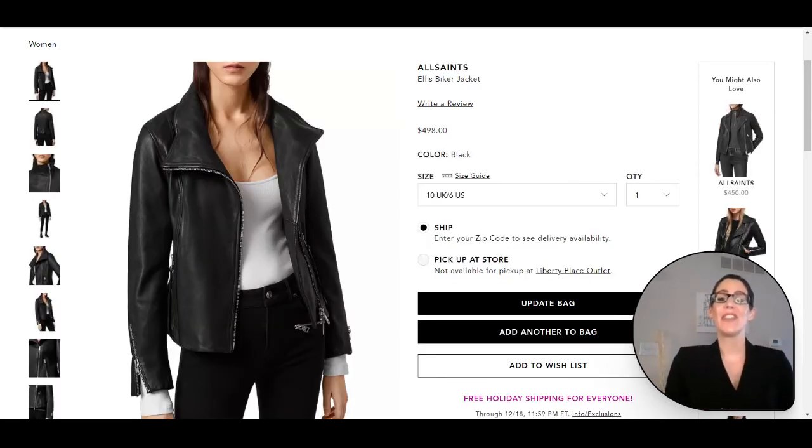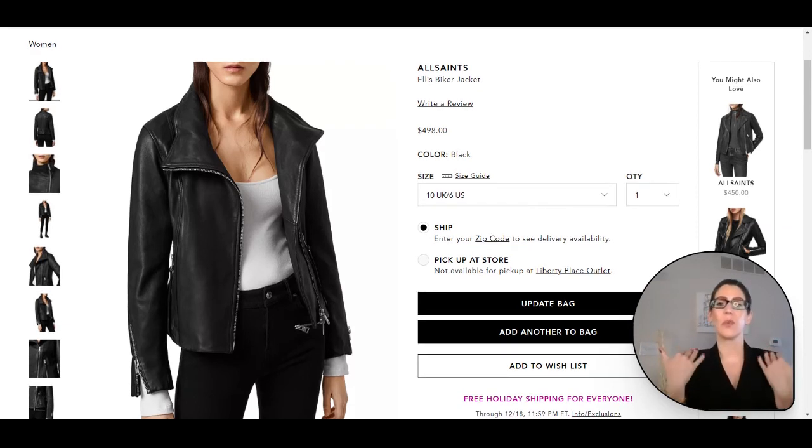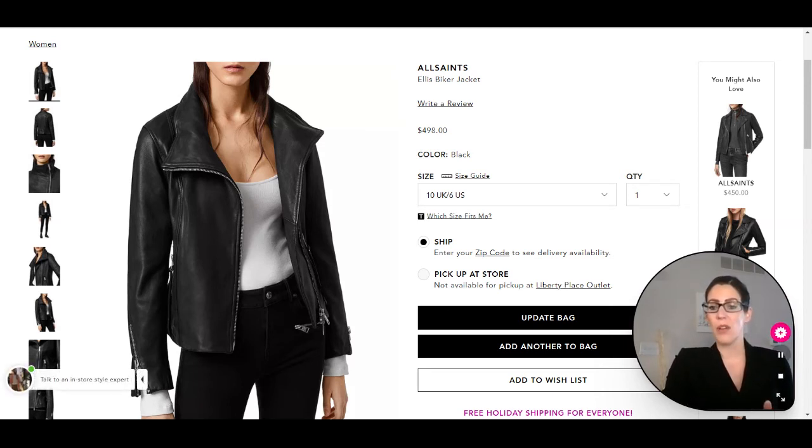Here we have the jacket for the third look. If you can remember from the style picture that Rene Russo is wearing, it's more of a traditional black leather jacket — the stylist for the movie didn't go for a moto style jacket. The one she's wearing is more of a traditional one like this. I love this one from All Saints — it is an awesome UK brand.